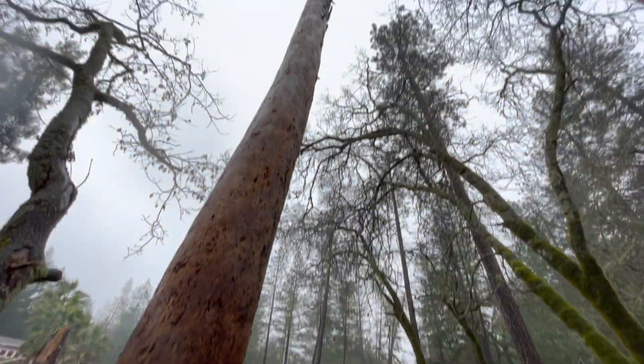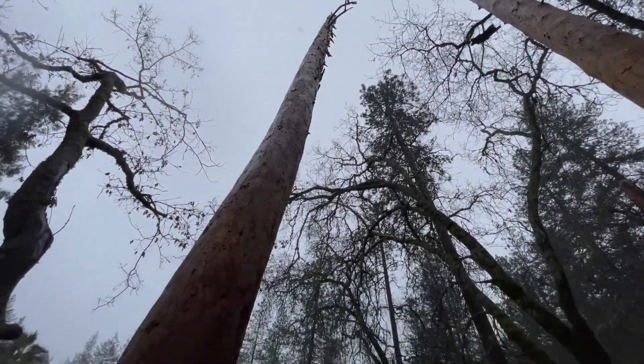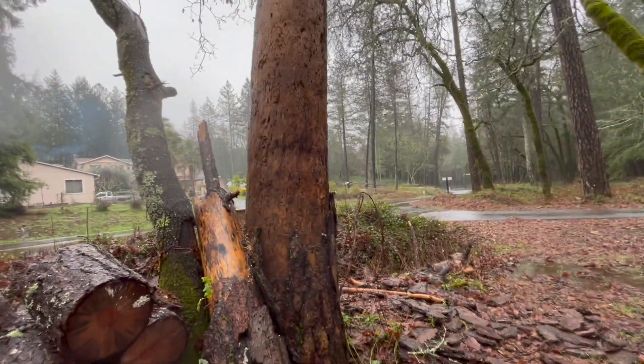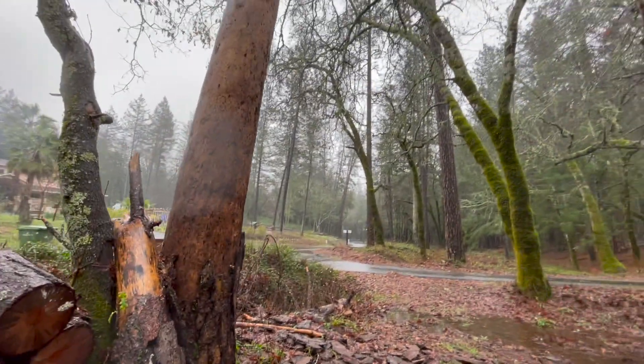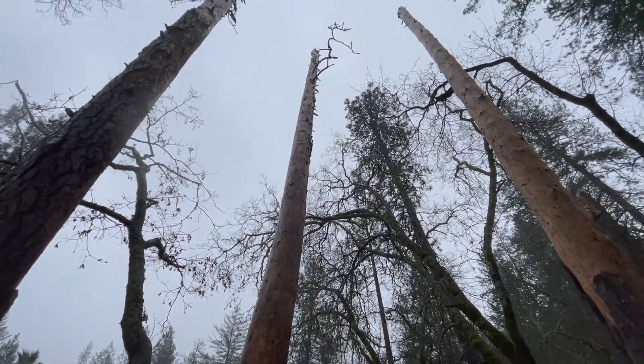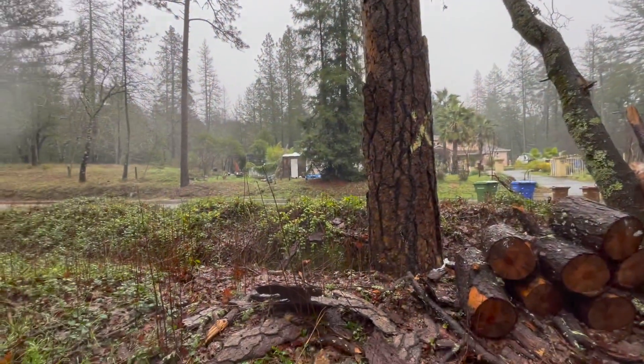But if I had a bucket truck — a 45 to 50 footer, might be able to do it with a 40 footer, but I'd probably need a 50 footer at least — one that goes up and had traffic control on the road here.